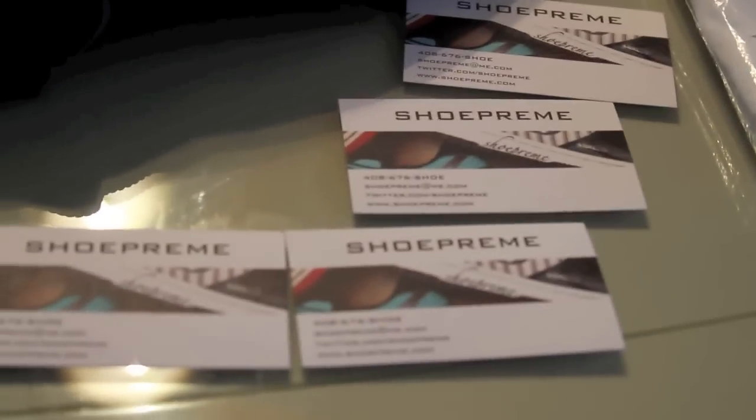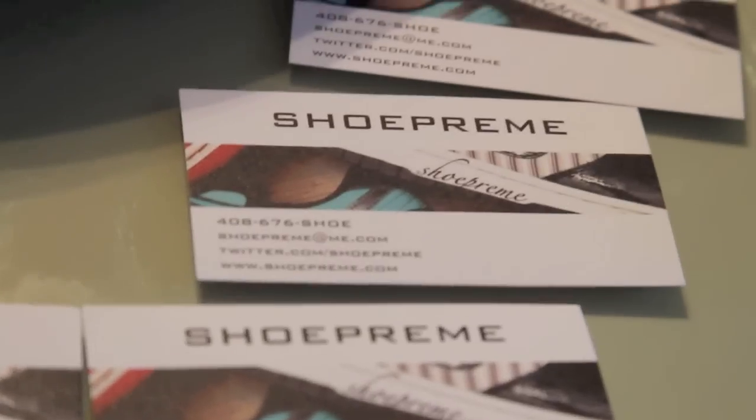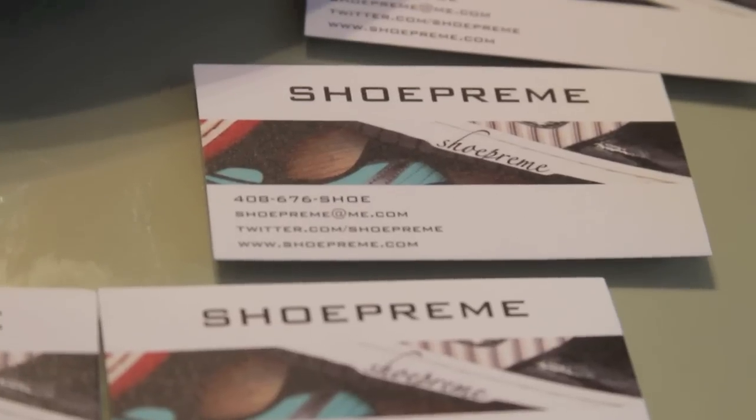So if you're interested in picking up one of these shoeprim mystery boxes, like I said before, make sure to follow him on Twitter. There's all his info right there — his email, his Twitter, his website. Go check that out.